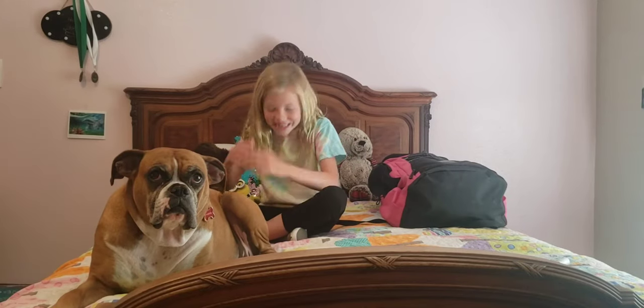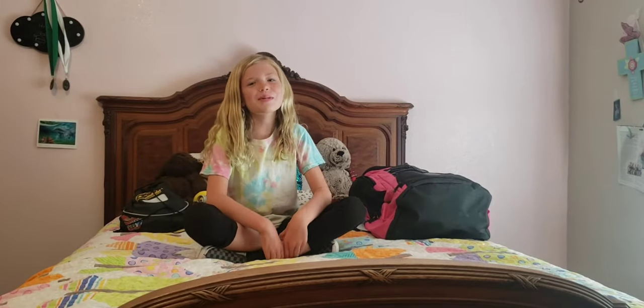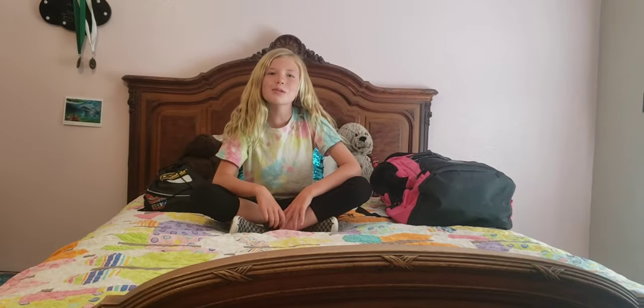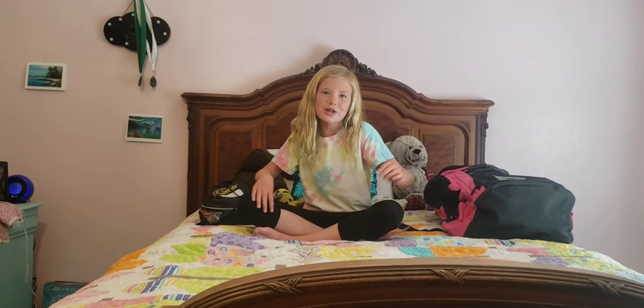Hi guys, welcome to the first official YouTube video of this channel. This channel is going to be based on swimming and a bunch of other fun stuff. For my video today I'm going to show you guys what is in my swim bag, so I hope you guys enjoy.